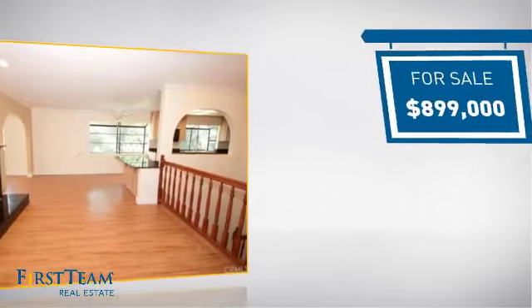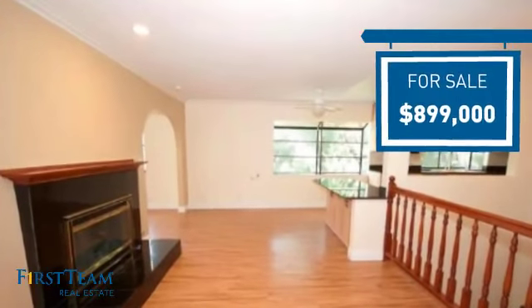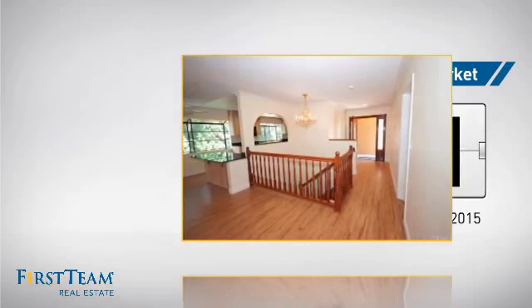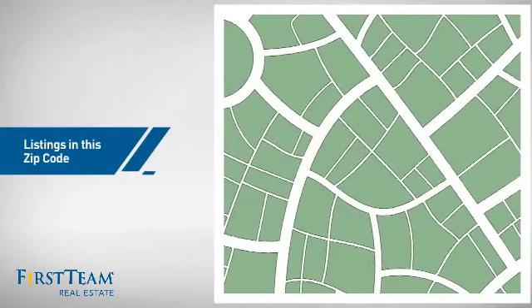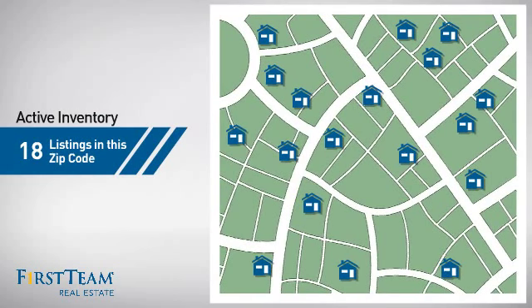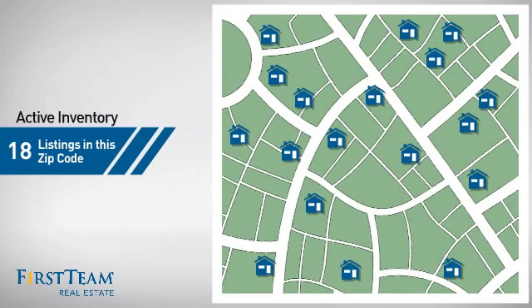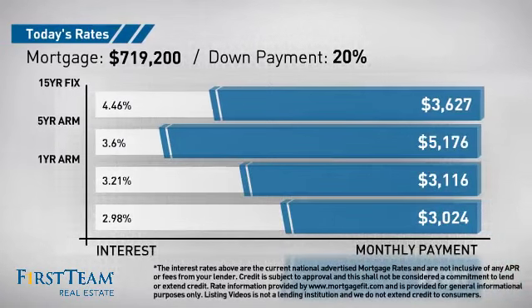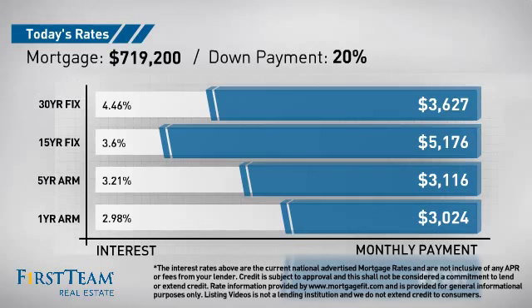Currently listed at just under $900,000, it's been on the market since August. Wondering how it stacks up against the competition? There are now 18 homes on the market within this zip code. If you're thinking about getting a mortgage for this property, you could be looking at these options with regards to current interest rates and monthly payments.